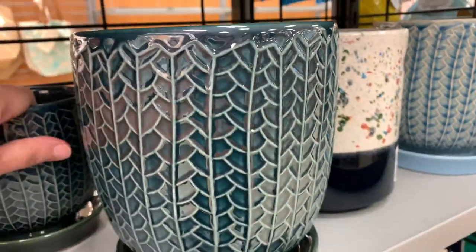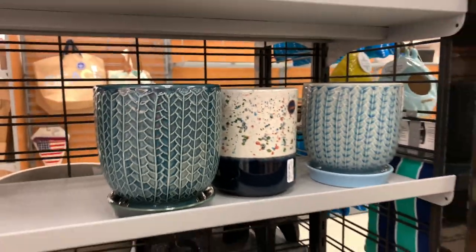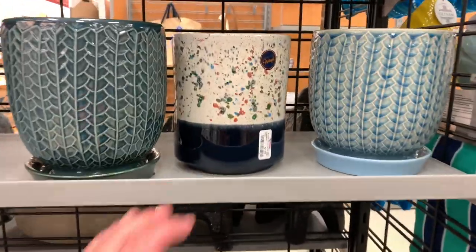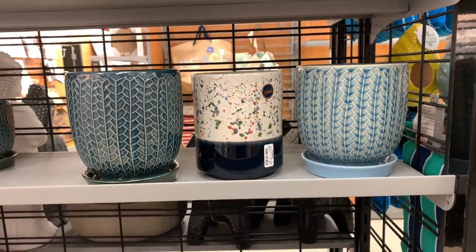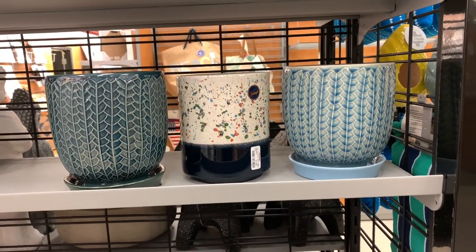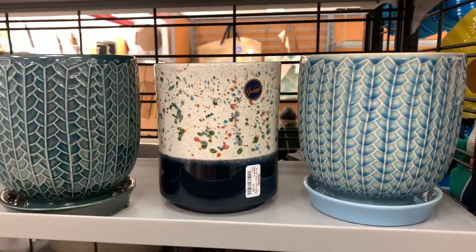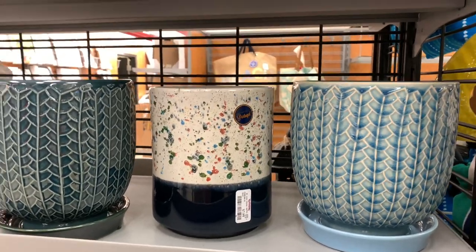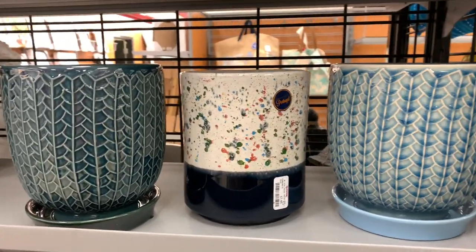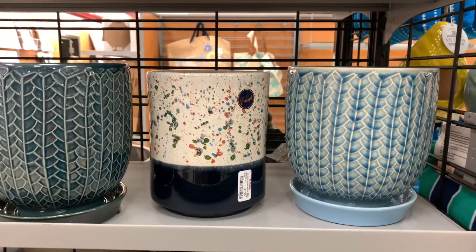And that one is $7.99 as well. So I think I might get these three. Quick little trip today guys — not much here, but luckily I found these three for a decent price, $7.99 each.